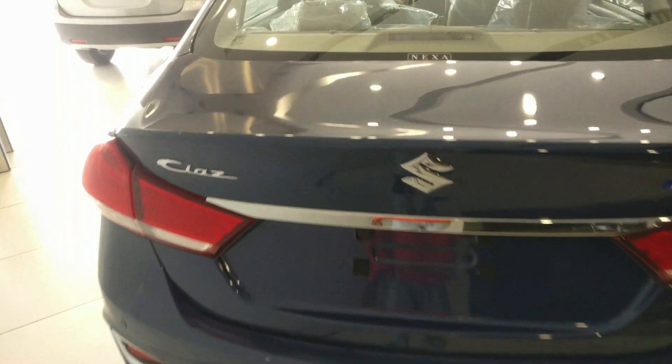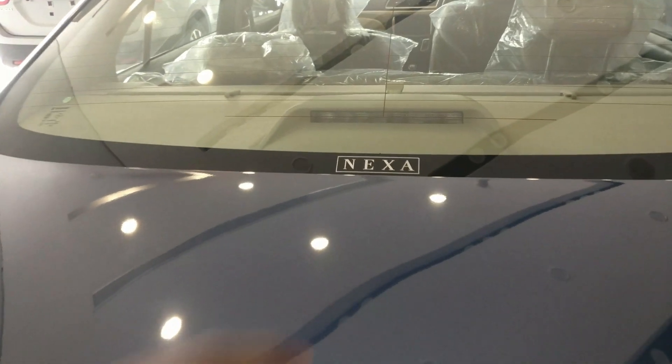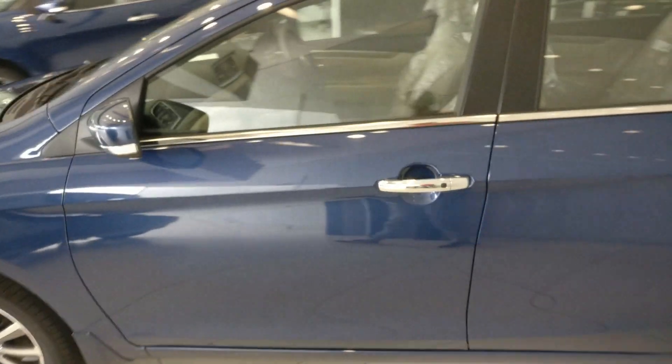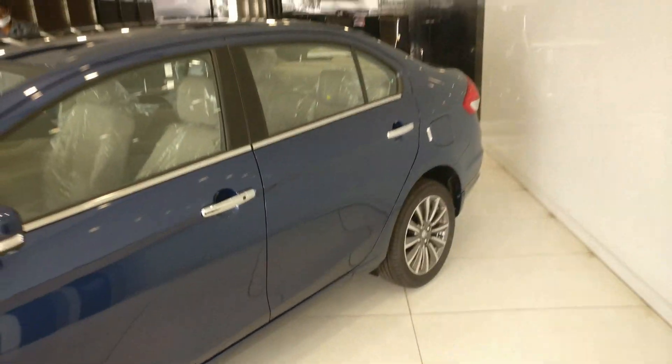A reverse parking camera is also provided here. There is a high-mounted stop lamp and a rear window defogger available. So overall, friends, that completes the exterior walkthrough.